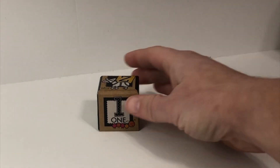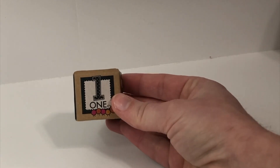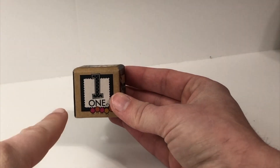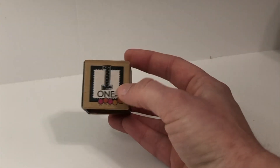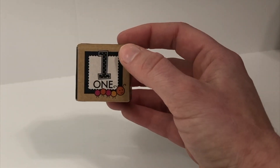And look at this number — our last box, no more. This is one. Can you draw it in the air with me? One. One. How many? One. One caterpillar.